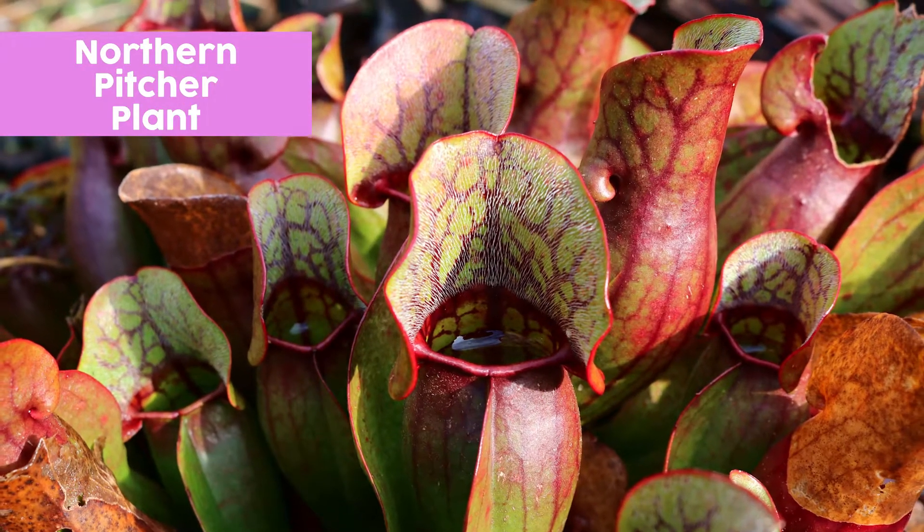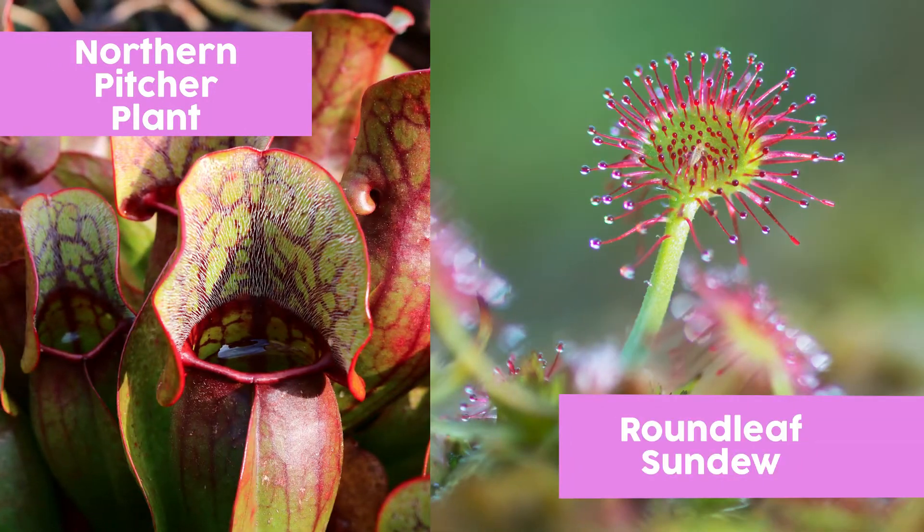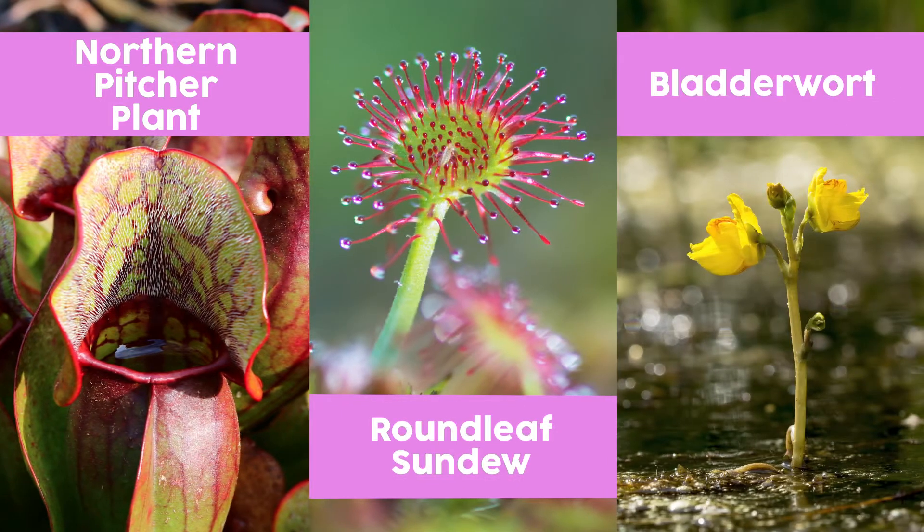We've got the northern pitcher plant, the round leaf sundew, and the bladderwort. They each have a specific way of luring insects to snack on.